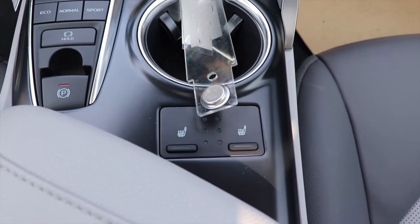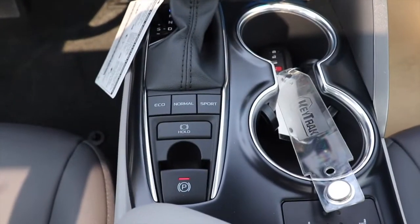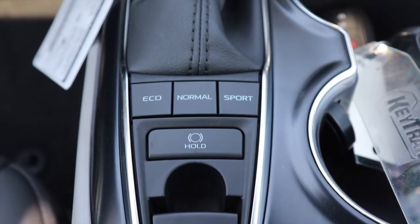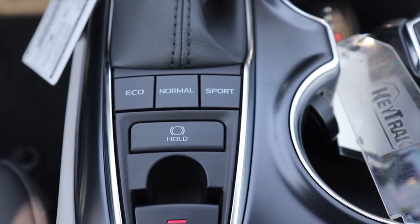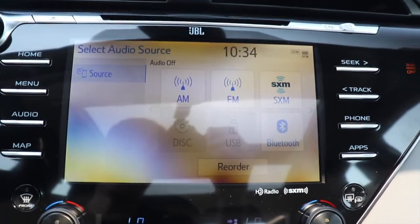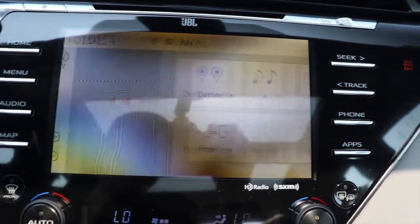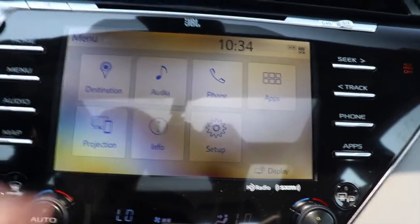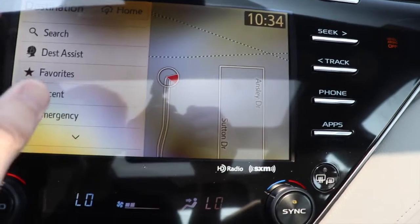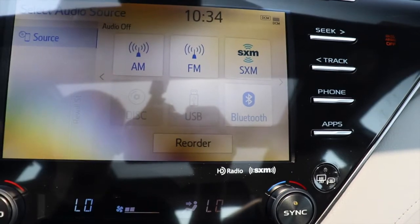The heated seats are right here behind the cup holders, in front of the armrest and center console. There are different drive modes right here: eco, normal, and sport — we'll talk about those a little more. The infotainment center is touchscreen, but you can also use the buttons on the side to navigate to different places for audio and other functions.